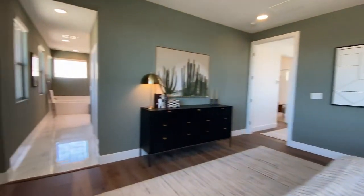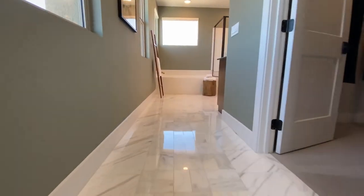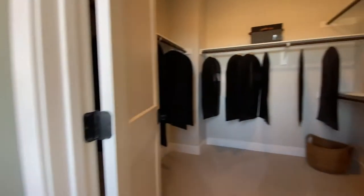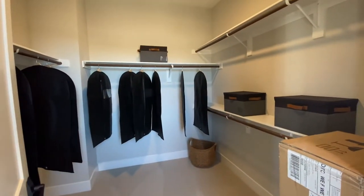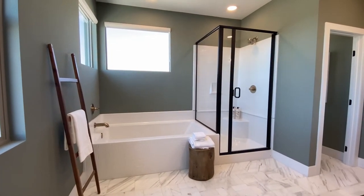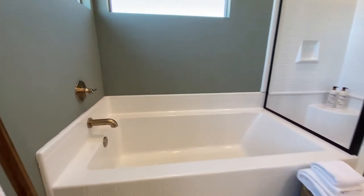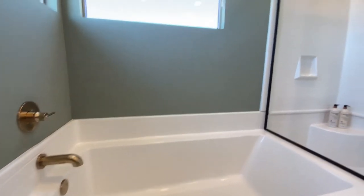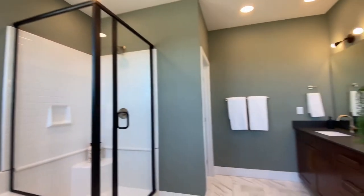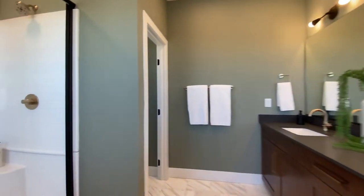Here's the bath — upgraded tile, obviously. Walk-in closet. Standard shower and tub combination — it's actually a pretty deep tub. And then your toilet.